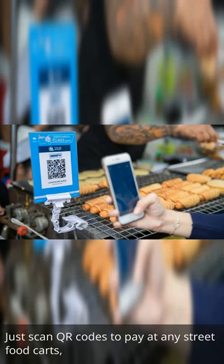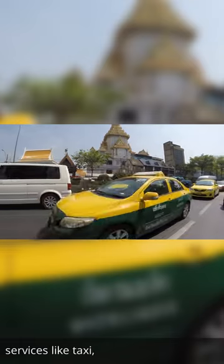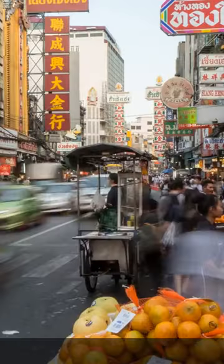Just scan QR codes to pay at any street food carts, shops, and services like taxi, massage, and more.